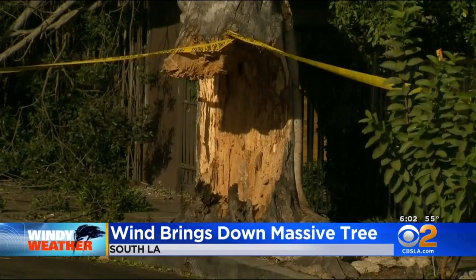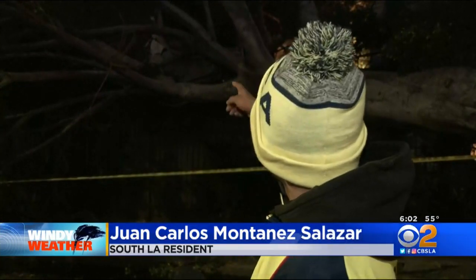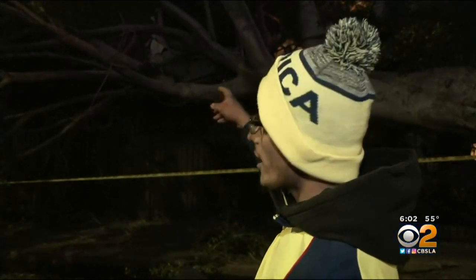But we did talk to someone who was here as it was happening. Let's take a listen to him. The tree started to fall down slow, but slowly and then it just fell right here. There was a big crackle from the house.